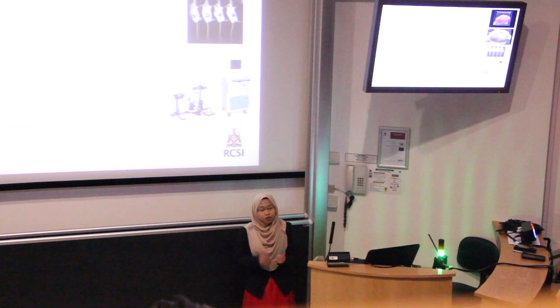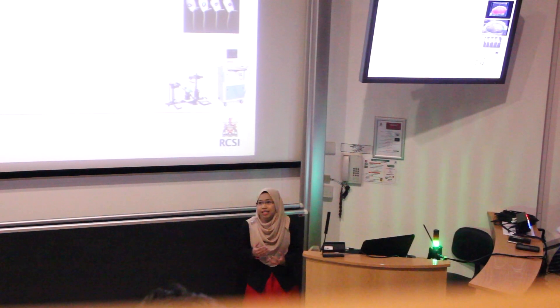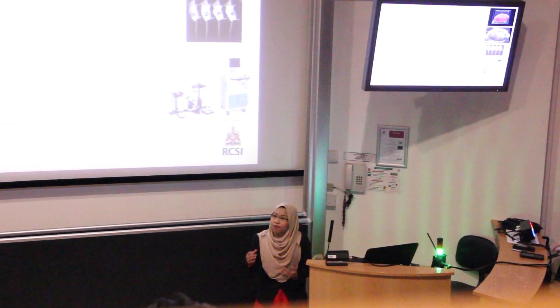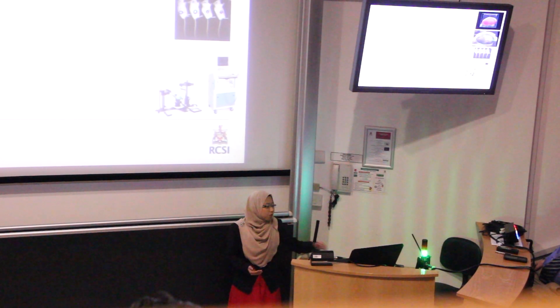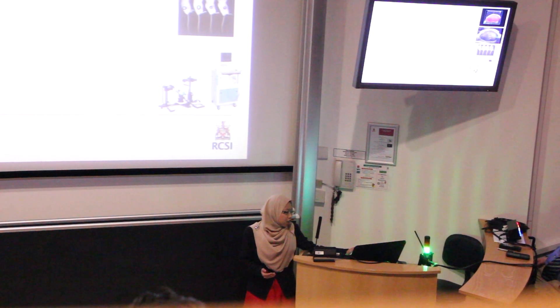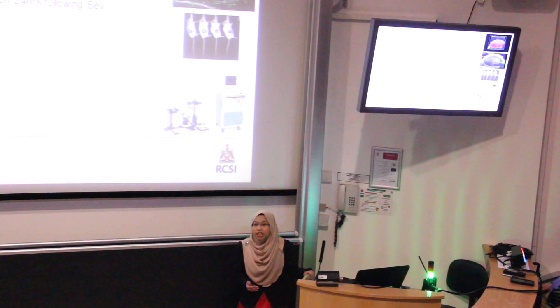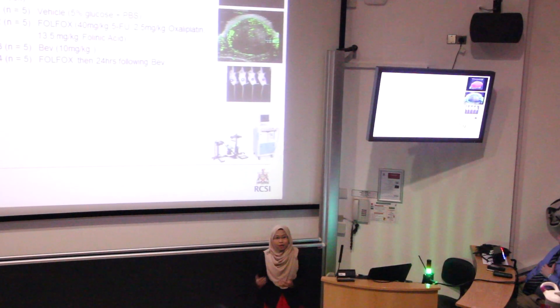The fourth group is the combination therapy, in which they receive FOLFOX first, and then after 24 hours they receive Bevacizumab. We assess the response of the vessels towards the treatment by using contrast-enhanced ultrasound, using microbubbles as our contrast agent.